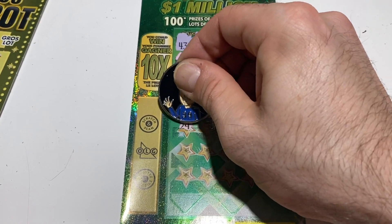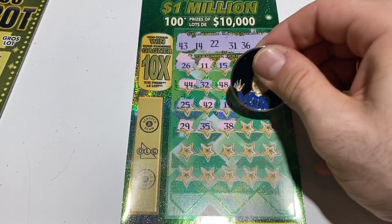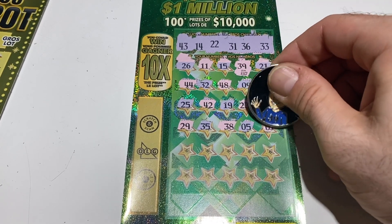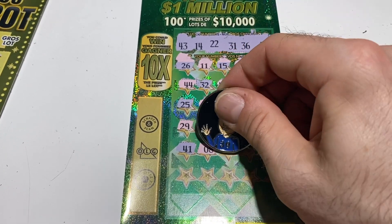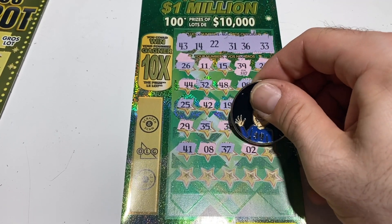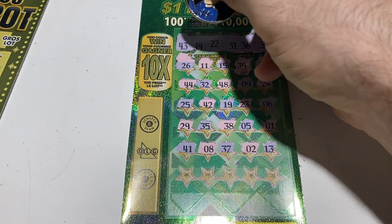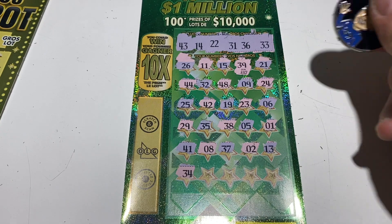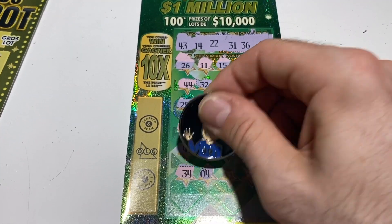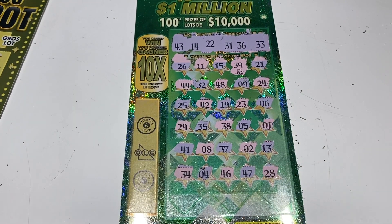Number six. 29. 35 — we had 36. 38, number five, and number one. Here we have a 41, 8, 37, number two, and 13 — one away. We went around 43, 14, and 22. Down to the last row: 34, 33, number four, 46, 47, 48.